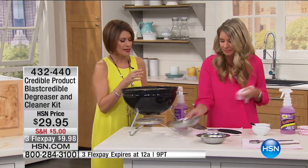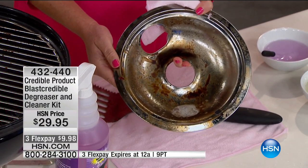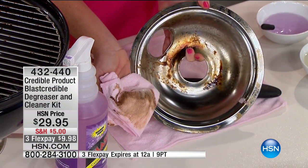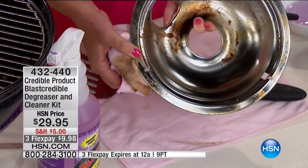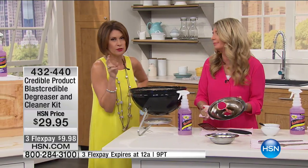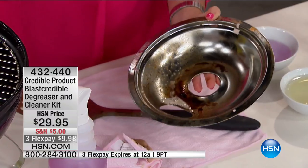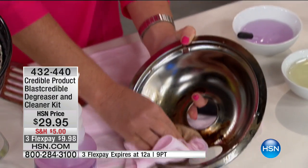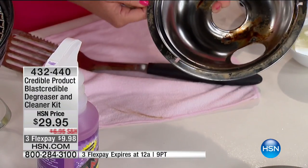There are so many different types of cleaners, but most of them are not degreasers. This one is going to clean all your surfaces, and adding that degreaser element is what makes all the difference. Once you can cut that grease, you open up a whole new world — now you've got the grill, that vent cover, the kitchen stovetop. And with glass tops, you know you have to be so careful. But this is going to work on everything. How many times have you grabbed a razor to get that glass top clean? Let this do the work for you.